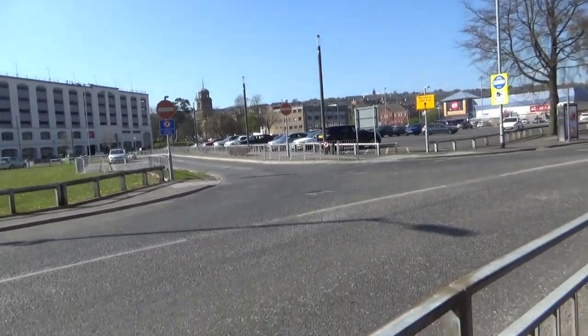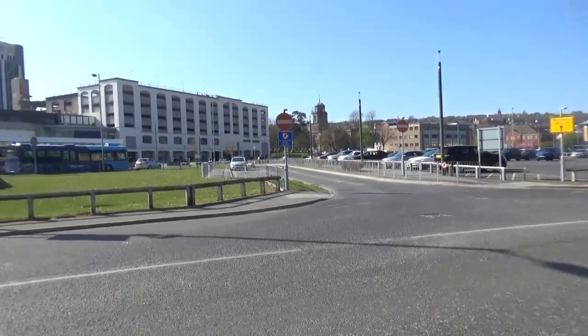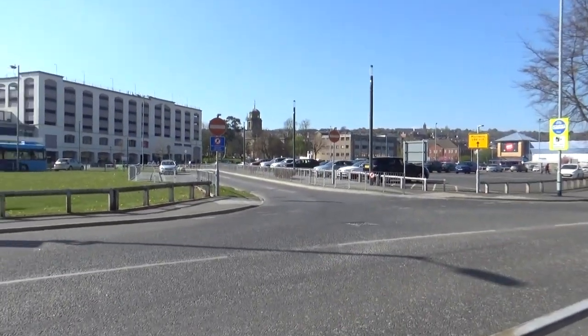Rambling done and first buses off. Let's get cracking, get started and get filming here at Blackburn Bus Station in Lancashire. I hope you all enjoy.